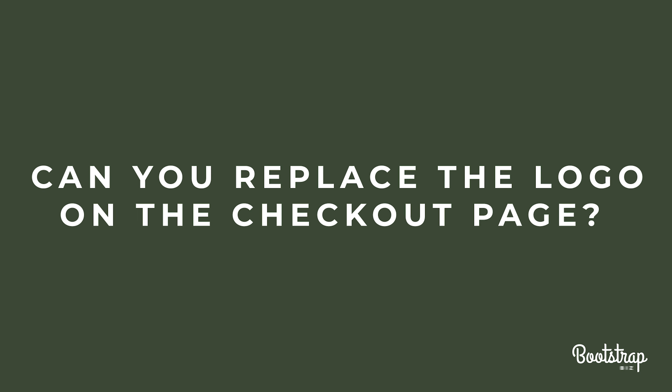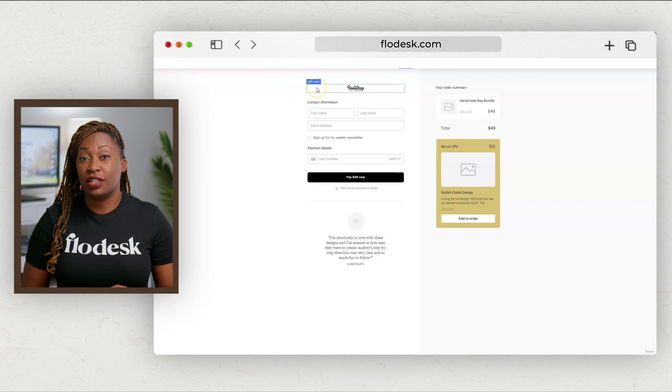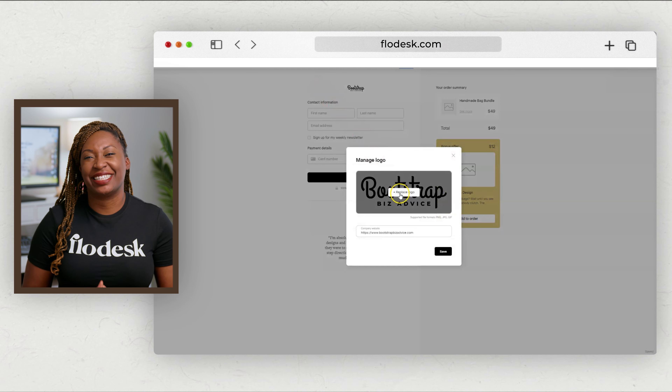Can you replace the logo on the checkout page? Flowdesk will automatically grab the logo uploaded to your account for the checkout page, but if you have a logo for your offer, you can click on the logo and replace it with another and it will not change the overall logo for your Flowdesk account.